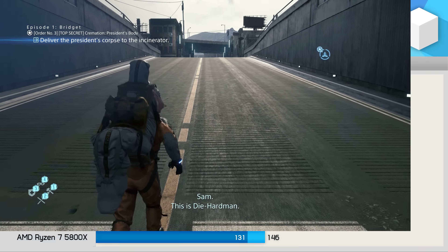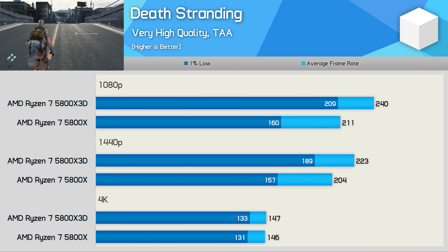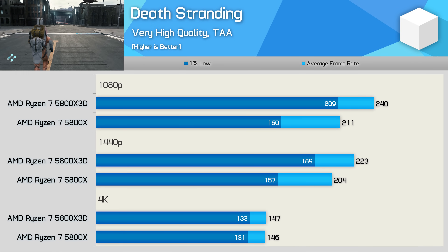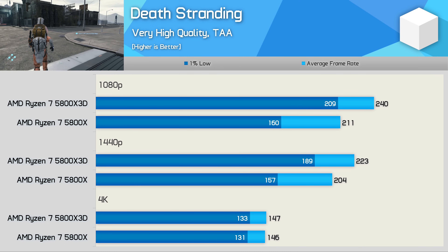In Death Stranding, again it's the 1% lows that see the most improvement with the 5800X 3D — boosting performance at 1080p by 31%, with a 14% increase to average frame rate. The 5800X 3D remained up to 20% faster at 1440p, before hitting a GPU-limited brick wall at 4K.